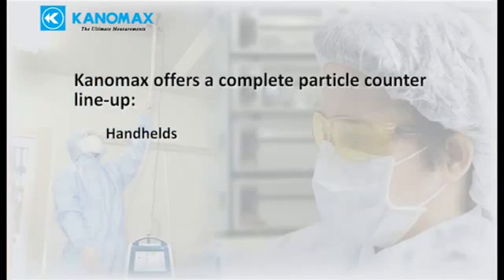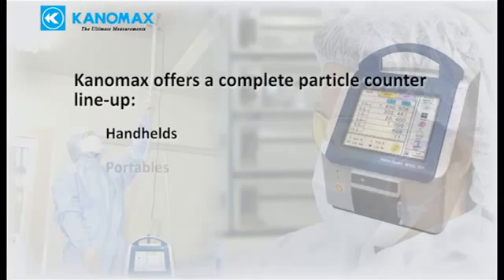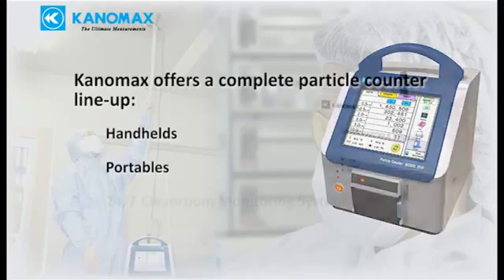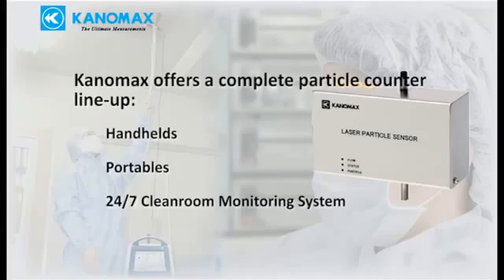The 3887 and 3886 are excellent handheld solutions for particle counting. In addition, Canamax also offers large portable units with higher flow rates, 21 CFR Part 11 compliance, and many other features. We also sell a complete clean room monitoring system for round-the-clock remote monitoring. Visit our website for more details.